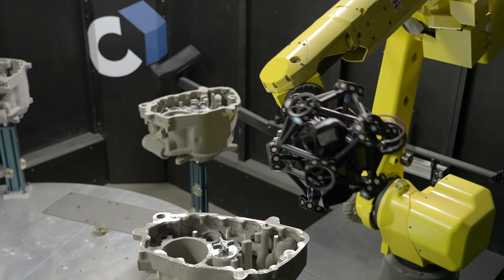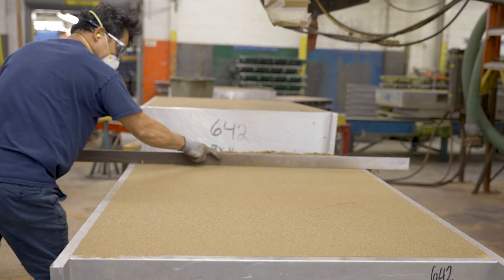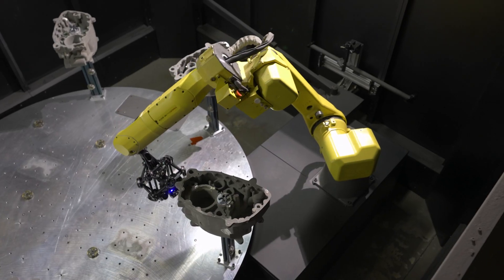We were looking to accurately and quickly analyze our castings during their process cycles. We wanted to increase overall quality and enable a scalable, repeatable workflow that will keep our business ahead of the curve and exceeding customer expectations.